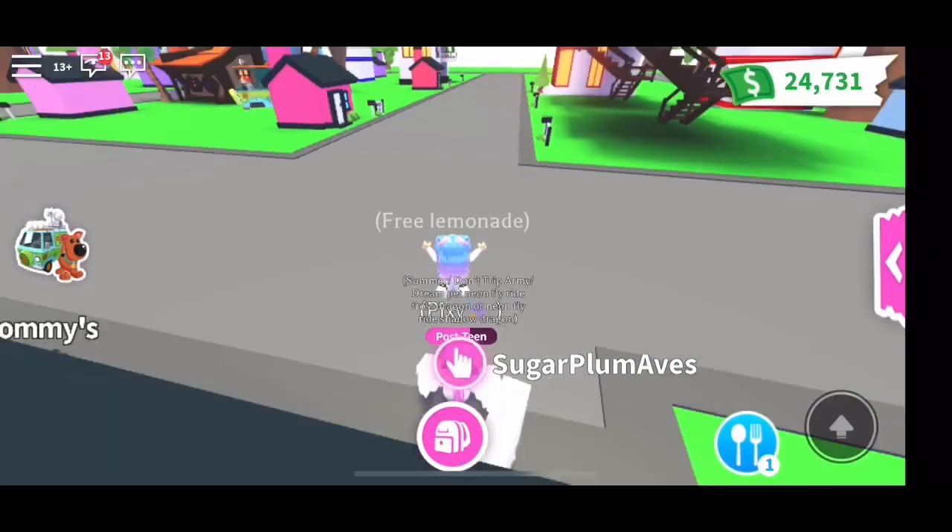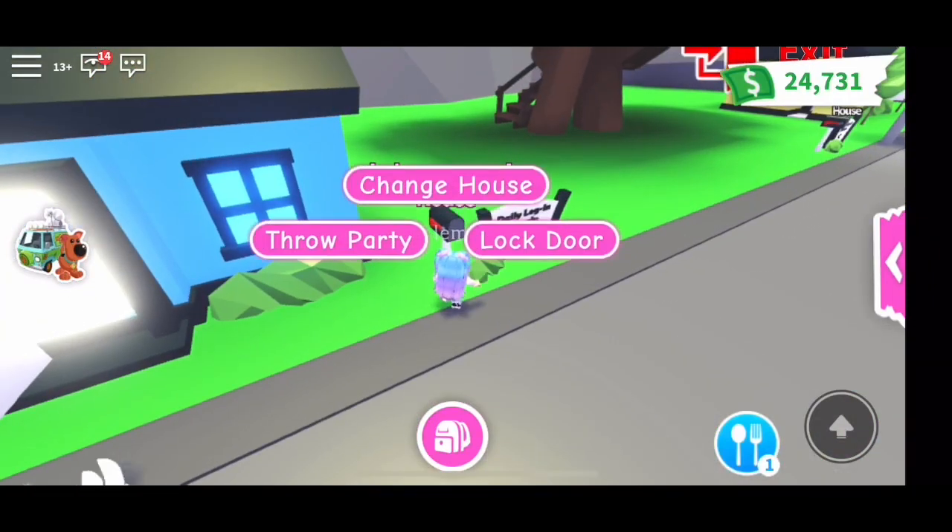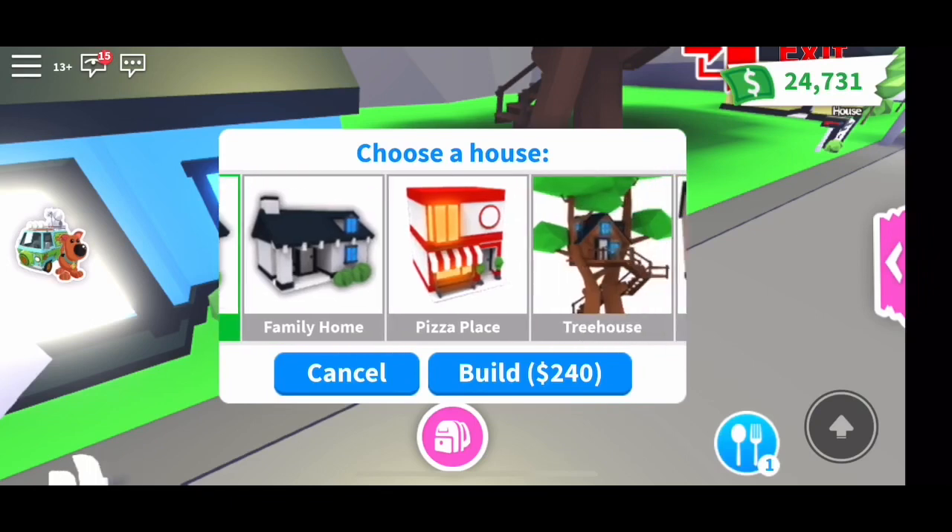Hi friends! I am so excited today. I finally saved up a month of money and I am going to buy a new house.